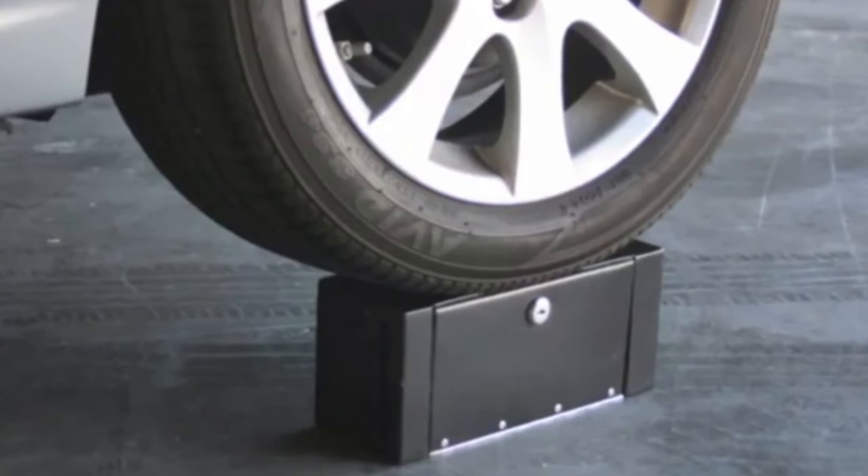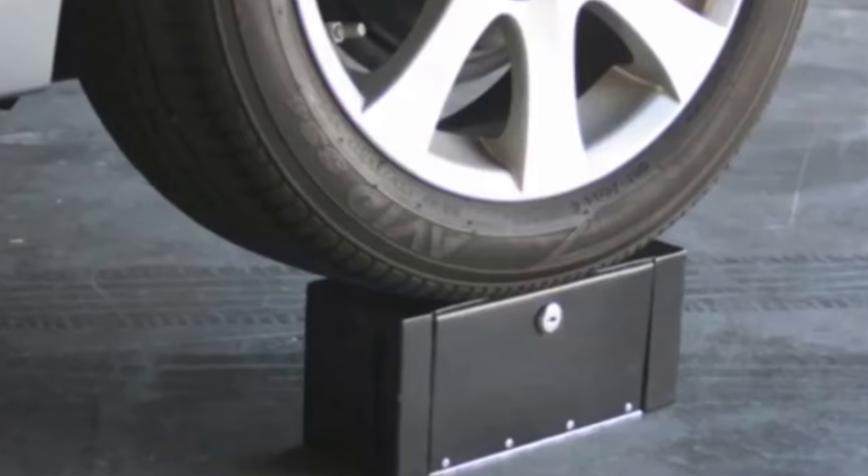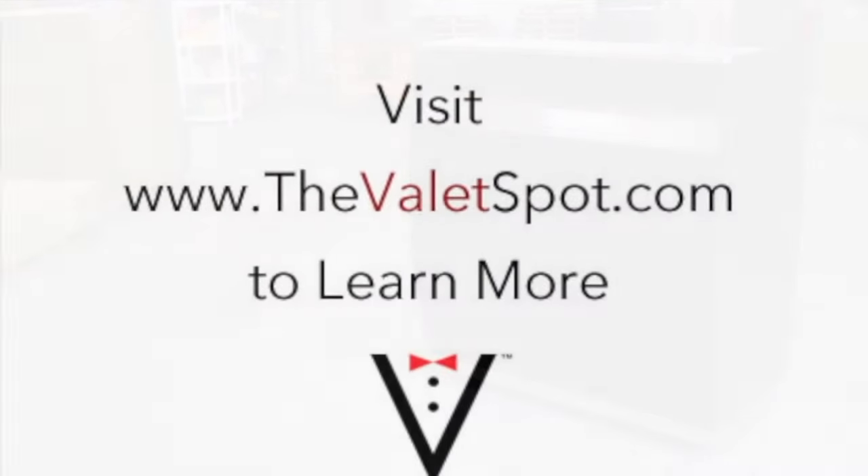Check it out — that's not photoshopped. The Professional Kiosk is a great looking valet podium. Stand out and put your best foot forward at your location with the Professional Kiosk.